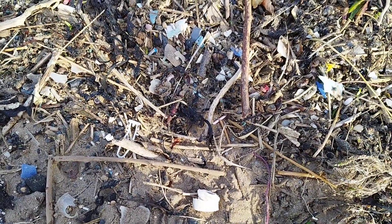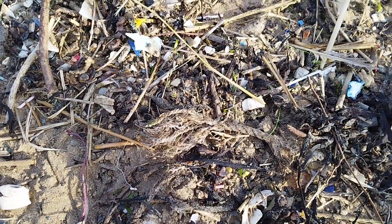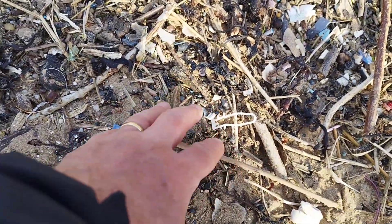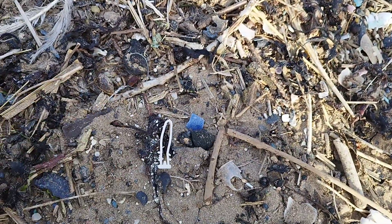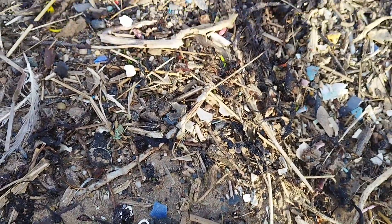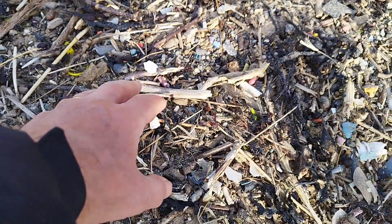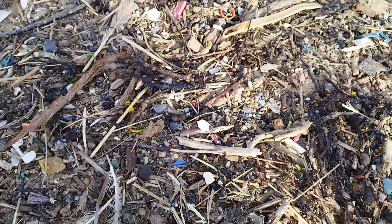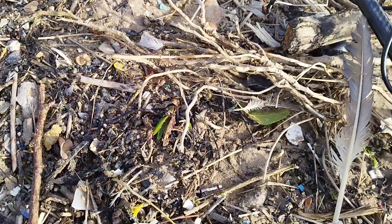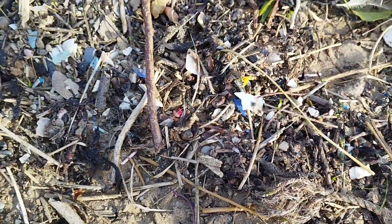Just want to show you the amount of plastic that's washed up on this particular beach — it's all over the place, look at it. It'll take years to get rid of. Little micro ones there, the small ones — it's all over, not just here but all along this beach. It's a shame.